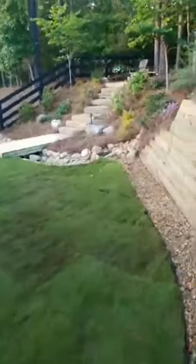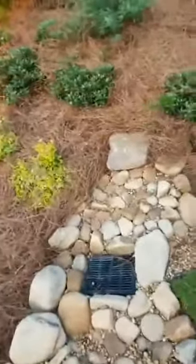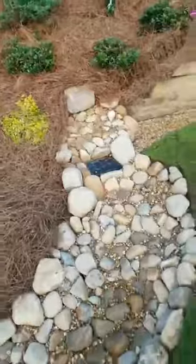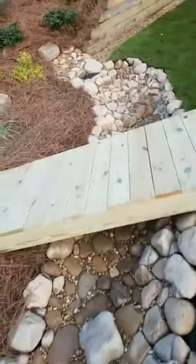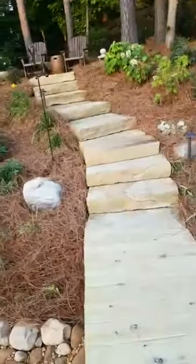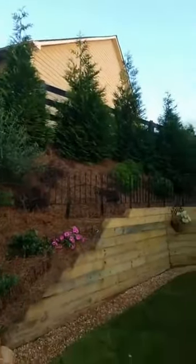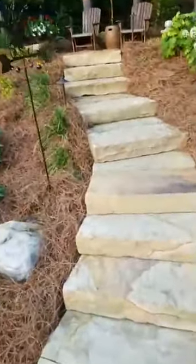We've created the ultimate outdoor experience with this beautiful dry creek bed, and we built a beautiful bridge. We went the extra mile — we put boulders in to offset the landscape and added a lot of beautiful plants to give the customer a wide variety of plant life. More importantly, we've given the customer a design that's going to last a lifetime. We've done all of this in just three days. We've changed this customer's landscape and solved the problem — directing hillside water accordingly once and for all.